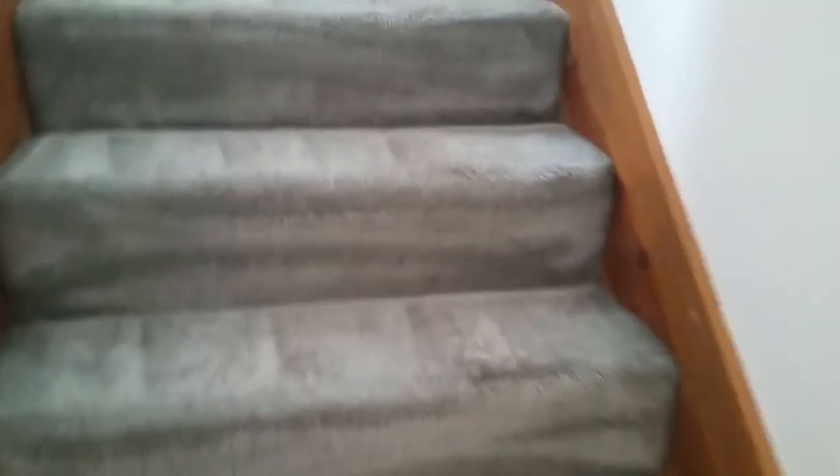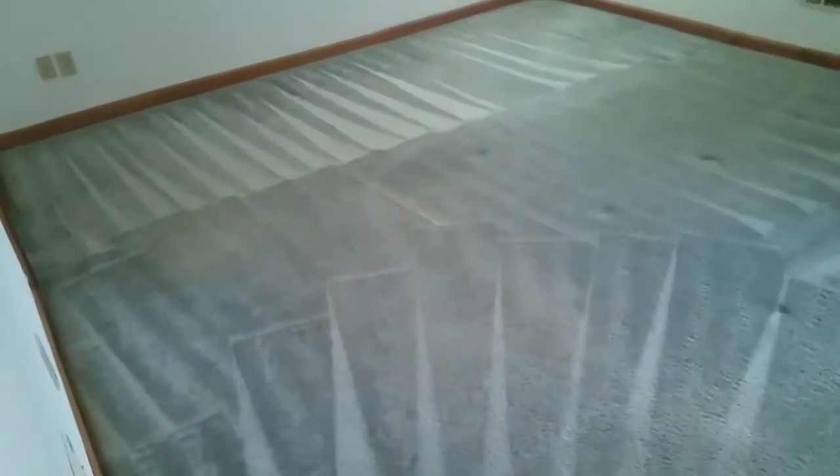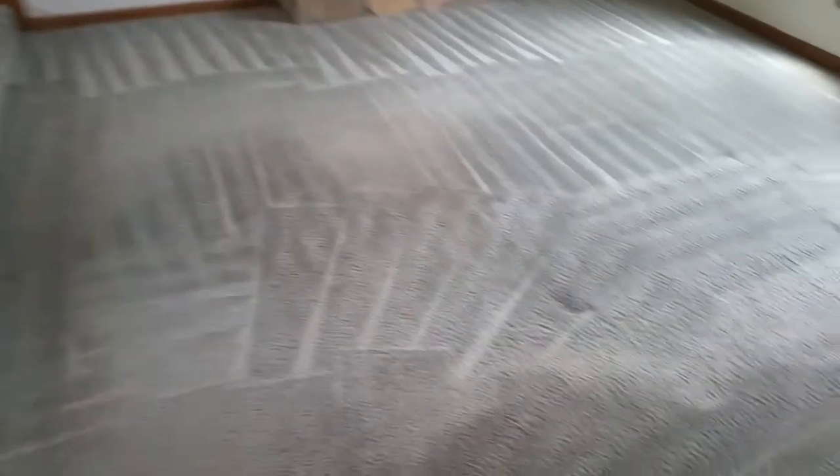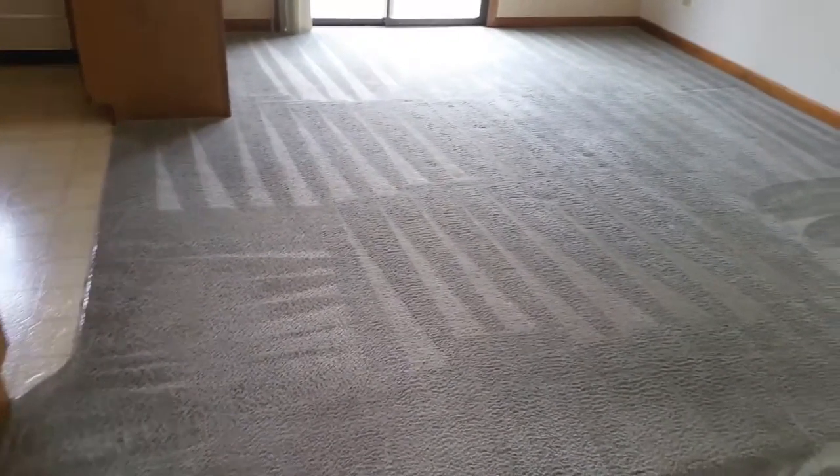Stairs — and the other stairs. Let's take a look at the hallway — nice and clean. Masters. This room came out real good. And also the dining room.